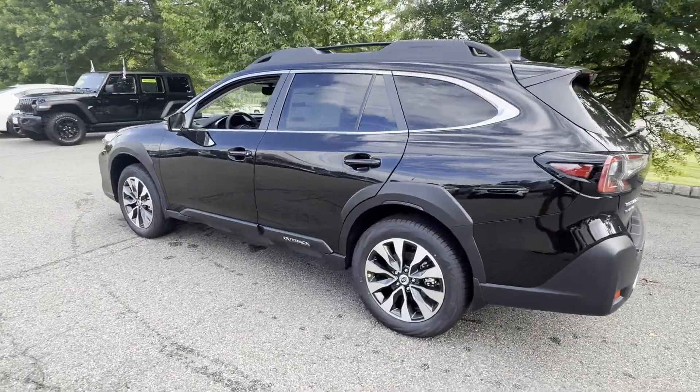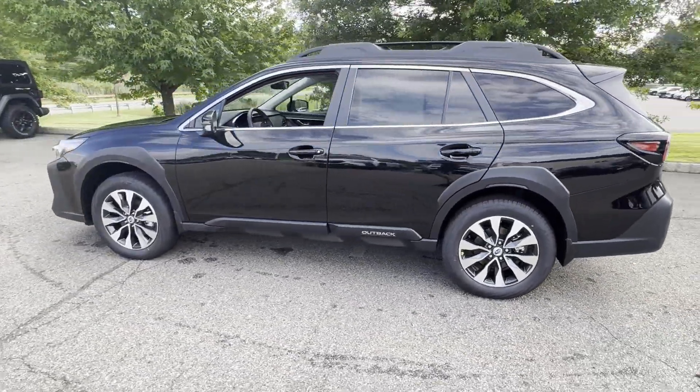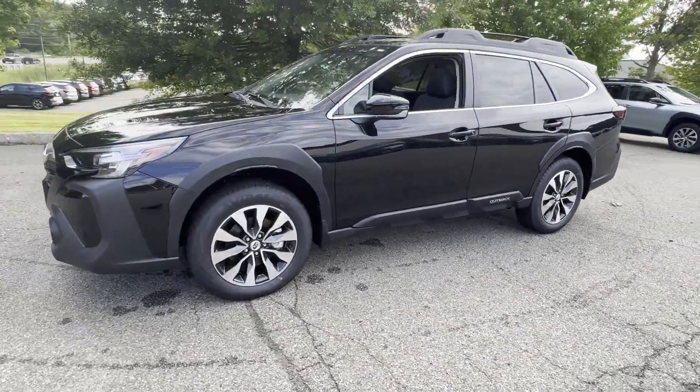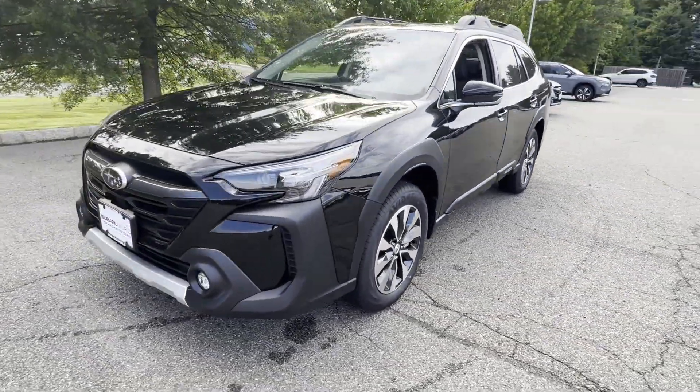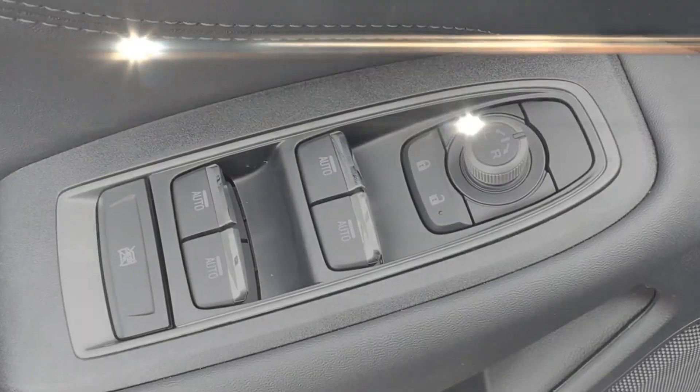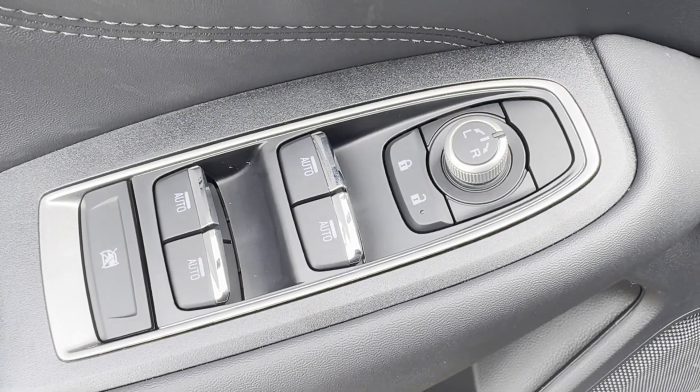Premium sound system, multi-zone air conditioning, blind spot monitor, all-wheel drive, heated side view mirrors, leather seats, moonroof, backup camera, memory seat, heated rear seats. The open road is calling — drive it home today.